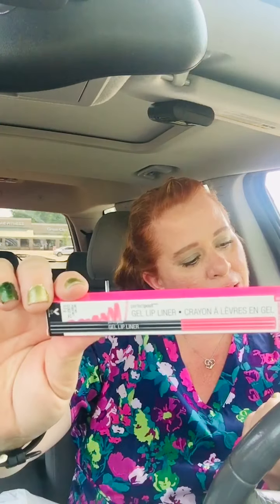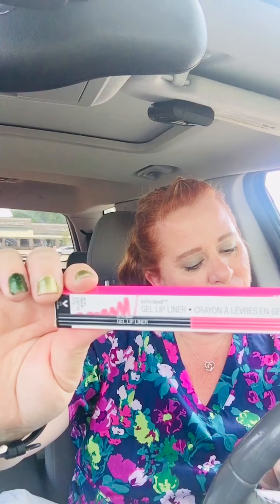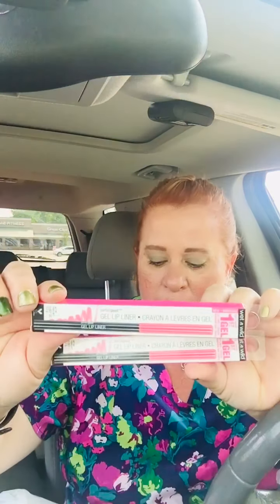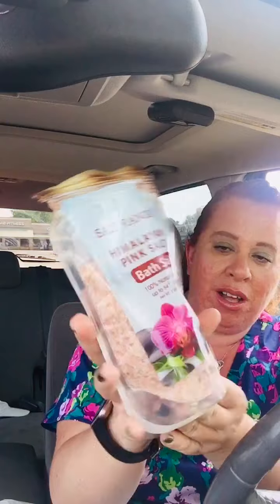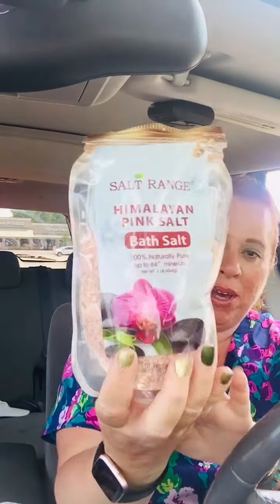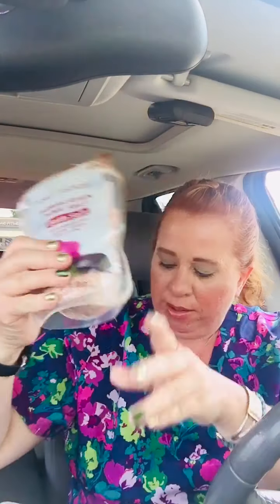These Perfect Pout Gel Lip Liners are really cute. These are by Wet n Wild — I think they had more than one color that I've seen people hauling, but I just picked up this pink called Pink Electro. So I picked up two of those. And then I picked up this Salt Range Himalayan Sea Salt, the bath salt. It's 100% naturally pure. My husband really likes this and it's a good deal for a dollar.